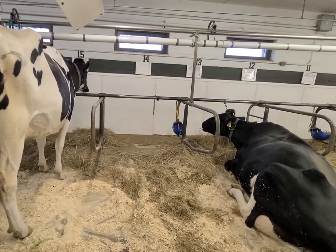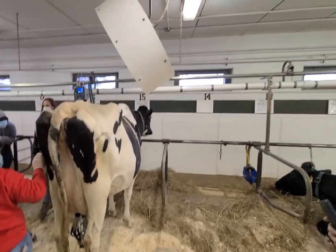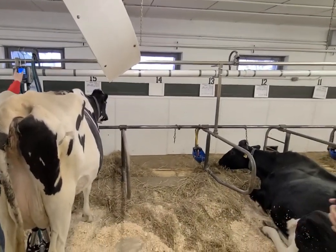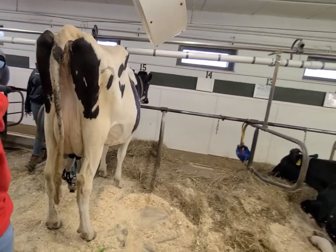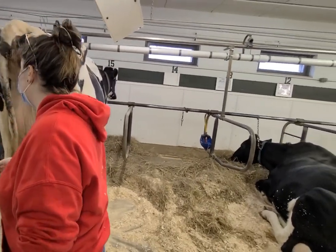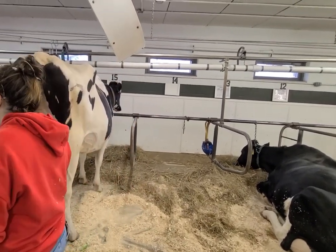You guys are going to see the milk come up here. It'll start to bloom red, and that means she's going to be starting to produce less than a pound of milk, and the milkers will automatically fall off when that starts to happen. Because you don't want too much suction on an empty udder — it can cause damage.